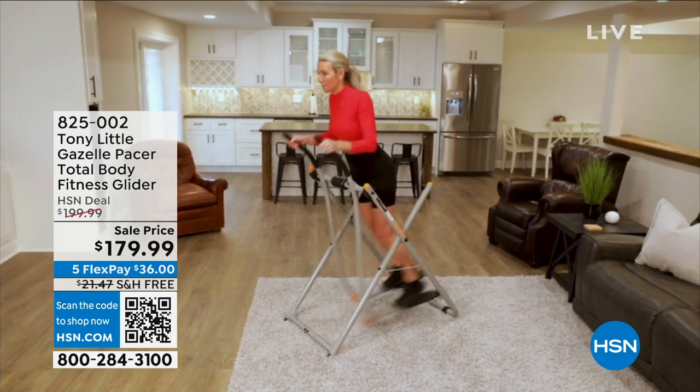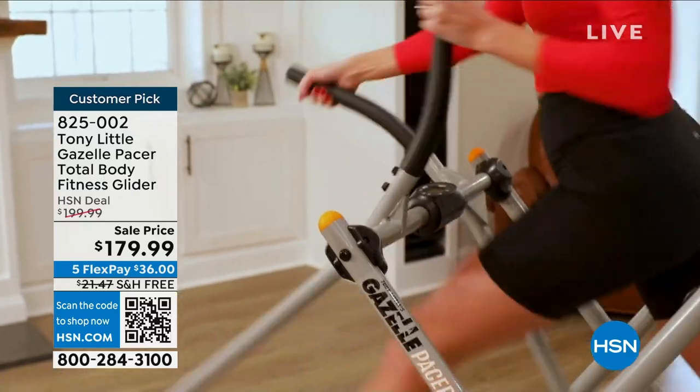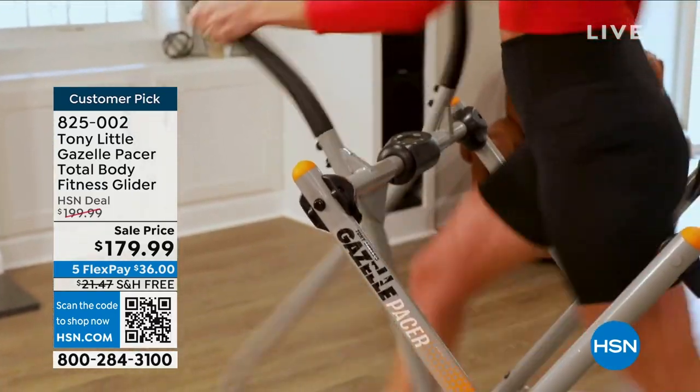Give me that full body workout, and the Gazelle Glider is the solution for me. The Gazelle targets my lower body, my core, and my upper body all in one workout.